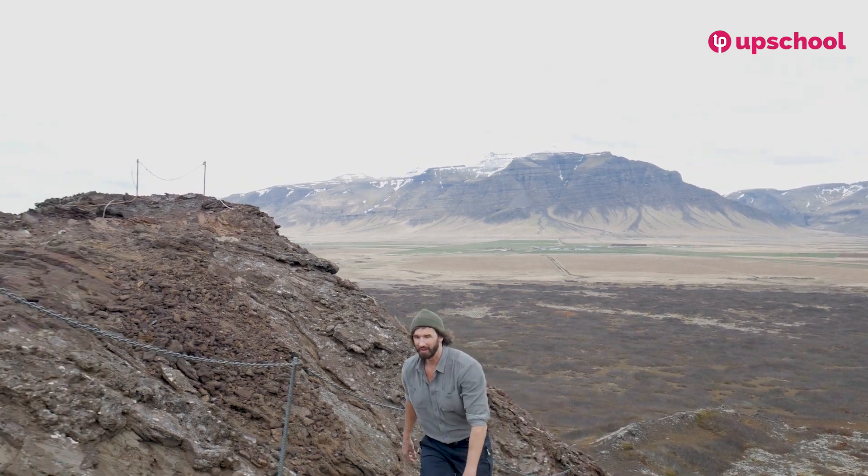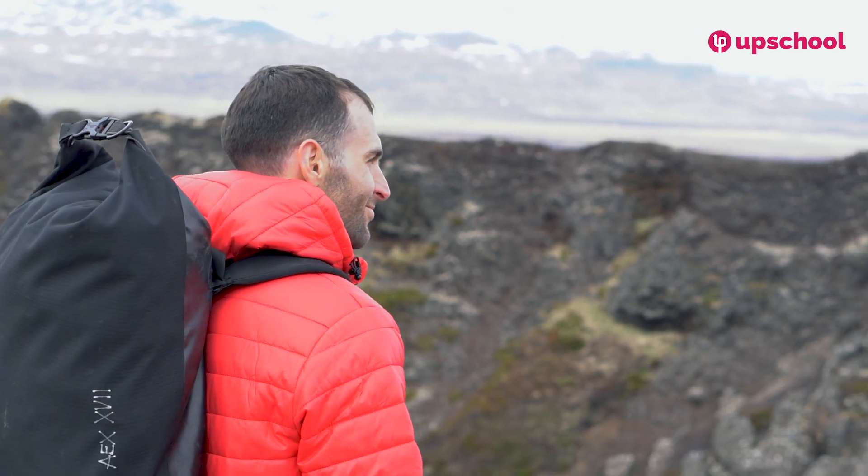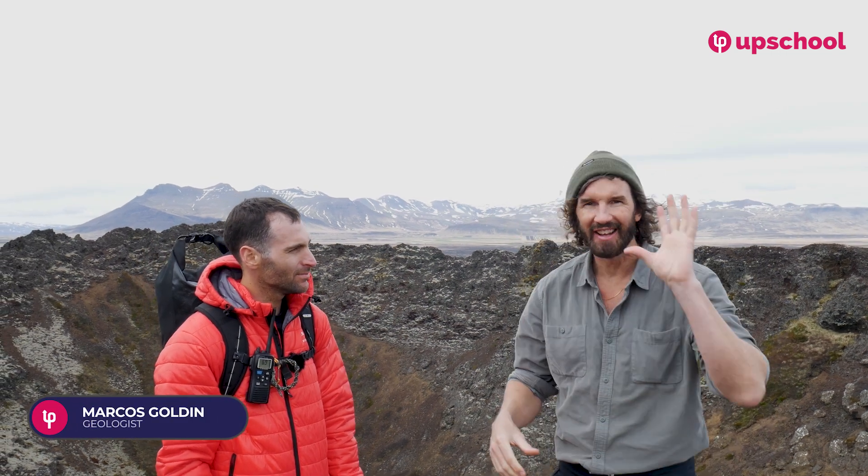After a long journey, we finally made it to the top of this volcano, and we find Marcos here, our volcanologist. Marcos is here to explain to us exactly how volcanoes work. We've seen the rock, we've seen the basalt, we've seen the lava fields. What are we looking at here, Marcos?